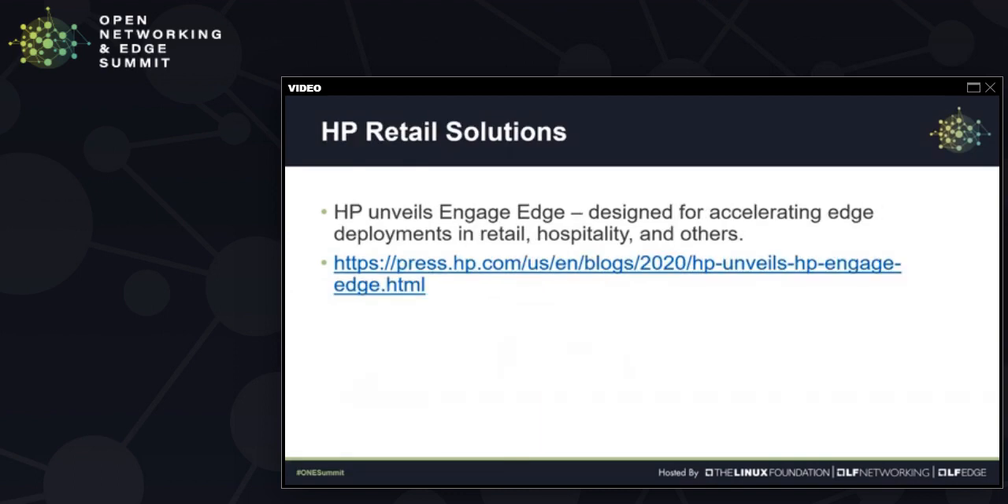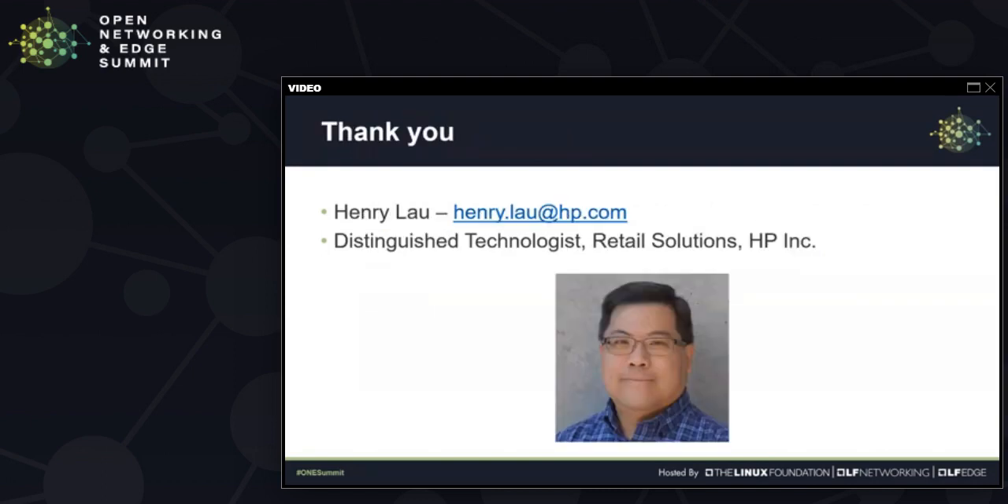At HP, about a month ago, we announced the Engage Edge product, which is an Edge Gateway that incorporates EdgeX. The purpose is to allow ISV partners to accelerate Edge deployment in retail, hospitality, and many other use cases. Feel free to look into that. Thank you very much and happy to answer any questions.